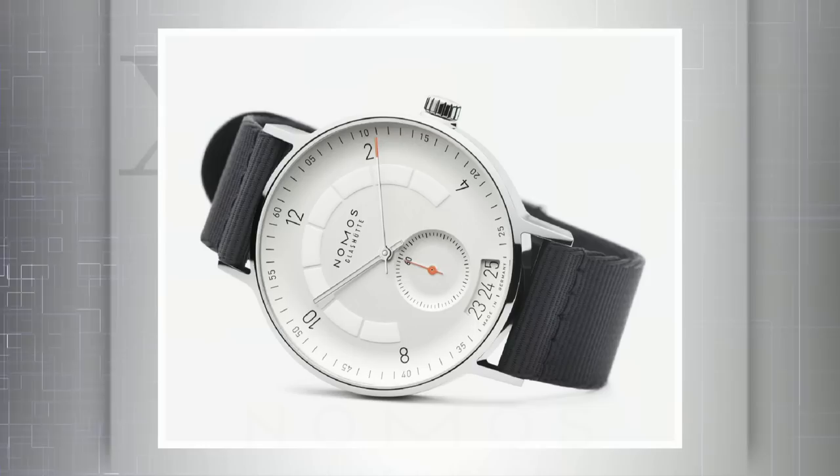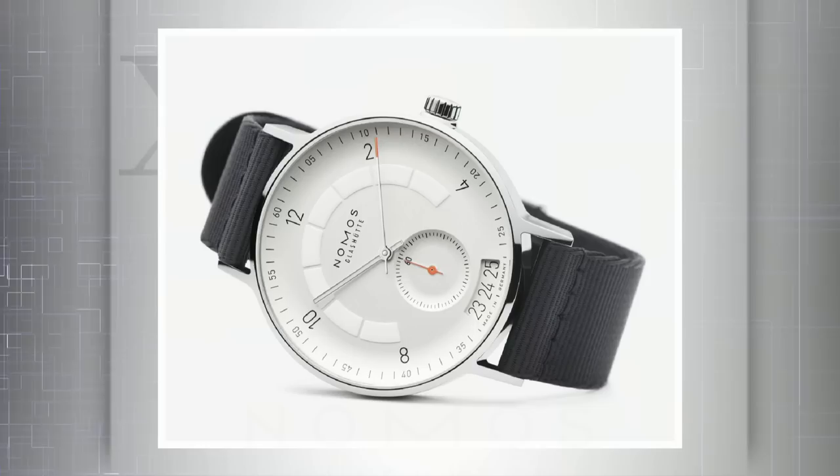Lugs, crown, and strap are minimalist, even by Nomos' often austere standards. Automatic caliber with display case back, date, and small seconds. Three versions are going to be available: a white silver plated dial, sports gray, and a particularly fetching Midnight Blue or Nachtblau dial. All dials are loomed with Superluminova, even if the press photos don't portray it clearly.